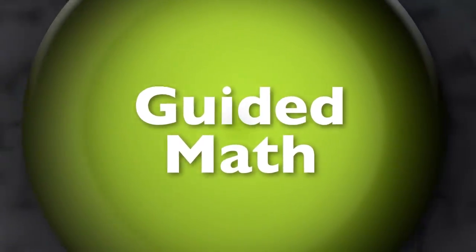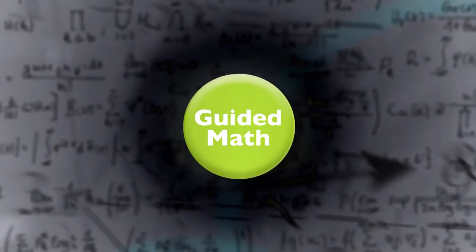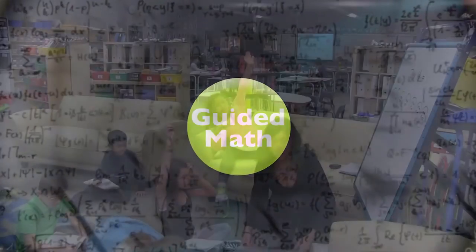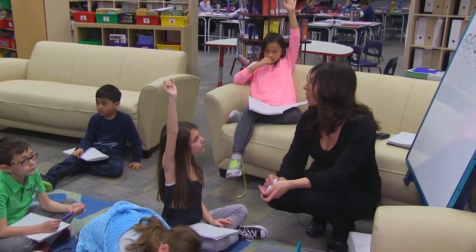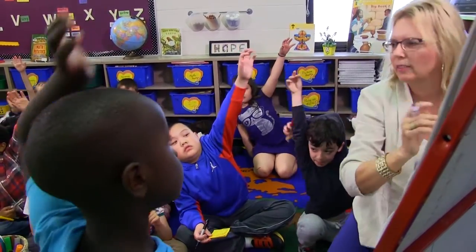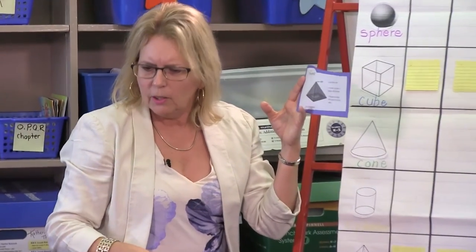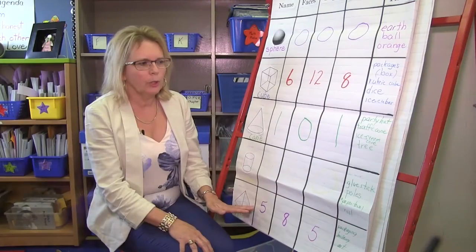The guided math framework is a highly successful structure that provides all students the chance to succeed and become lifelong lovers of mathematics. It takes dedicated teachers to embed this structure into their mathematics instruction. In upcoming videos, we will delve deeper into the details, strategy, and implementation of all seven components of a highly successful guided math classroom.